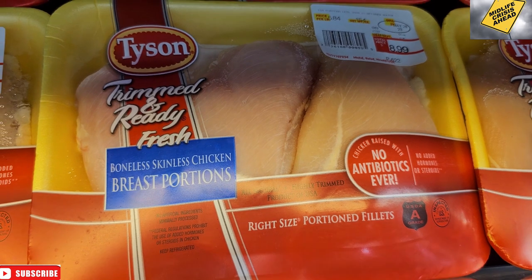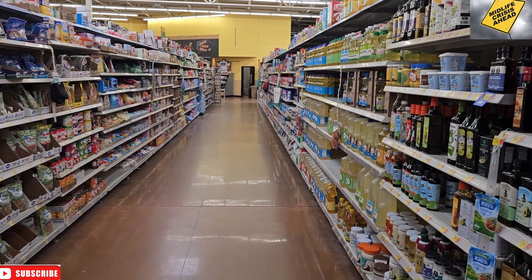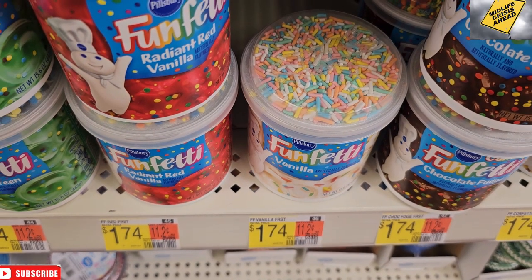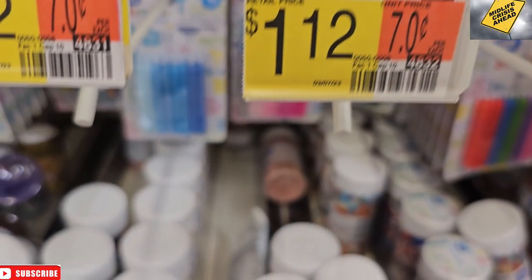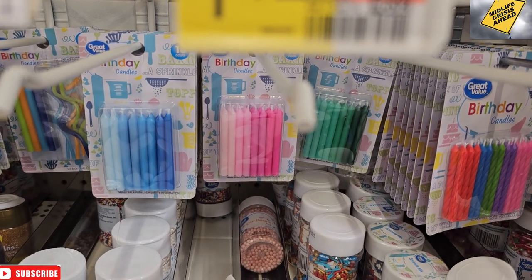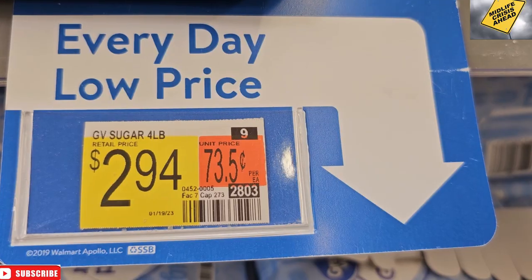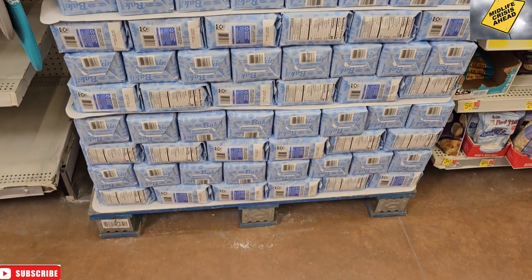$8.99 for two pounds of chicken breast. Down the baking aisle: blue and white frosting — got it. White cake mix — got it. Pink candles — got it. Brown sugar $1.84 — got it. $2.94 for sugar. They just pull the shelves out and throw a pallet in — that's how we do it at our Galesburg Walmart.